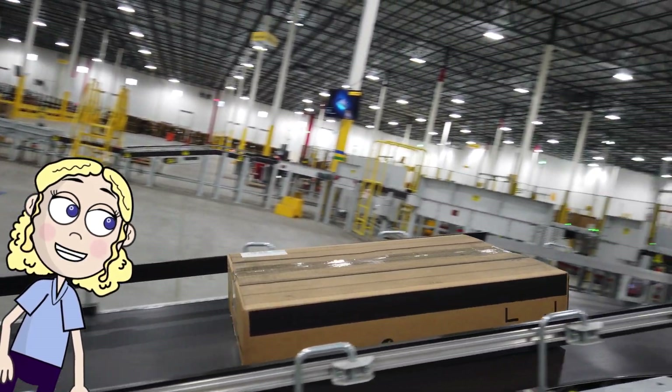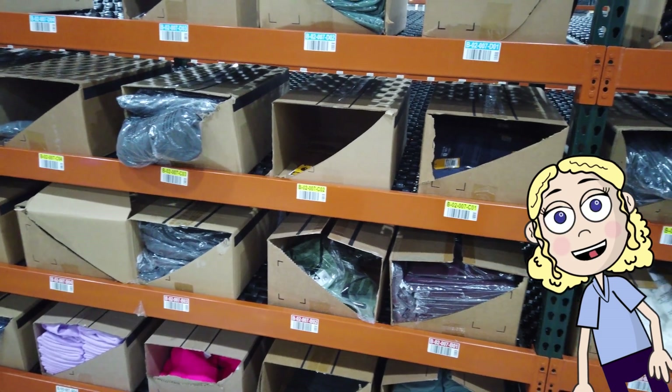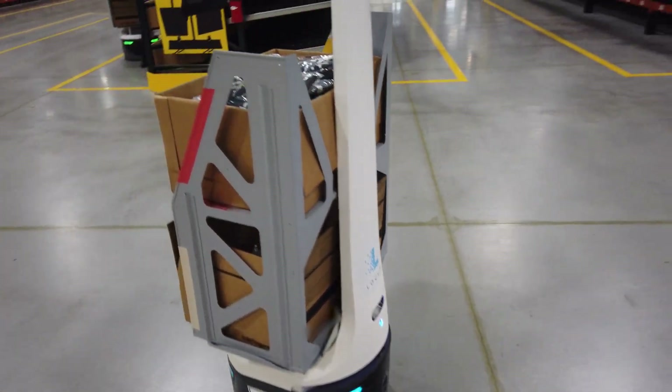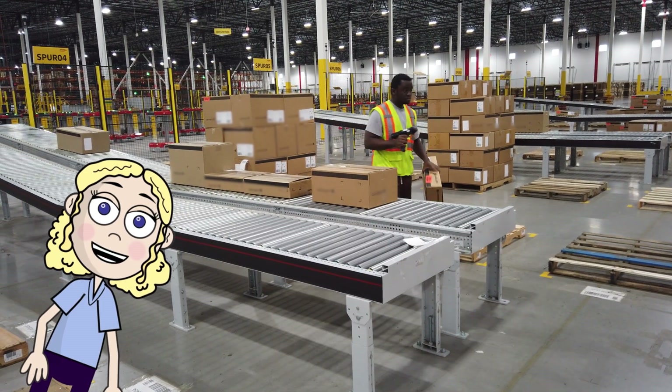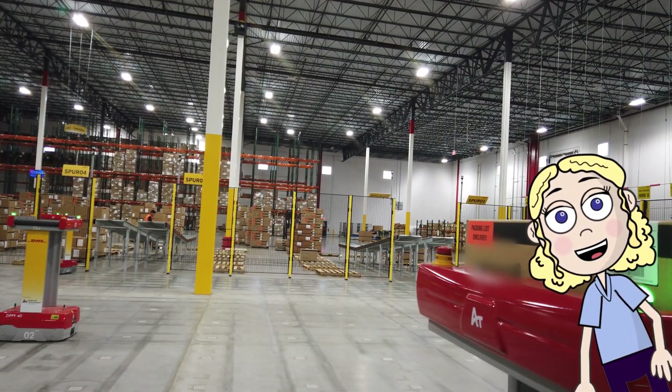Every time you buy something online it goes through a process to land on your doorstep. The process involves trucks, people, measurements, and multiple types of robots. There's a ton of math every time you click buy. Come behind the scenes with me at a distribution center to show how it's math.